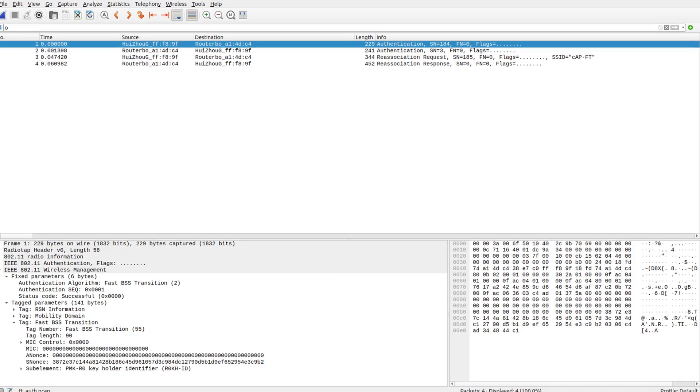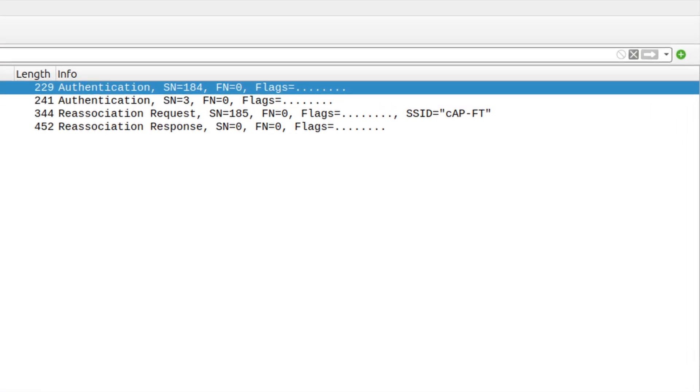With the improved authentication procedures of 802.11r, a client device performs all these steps in the beginning, during its initial connection to the network, but after that it can connect to other APs much quicker. This is particularly important for real-time traffic, such as calls or video streaming over the network.